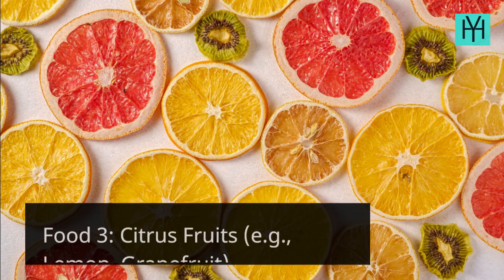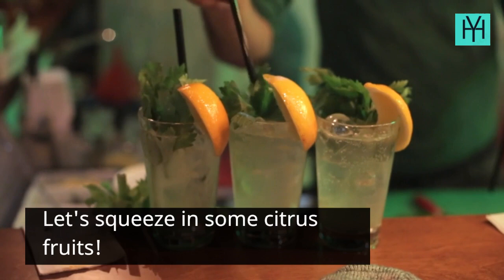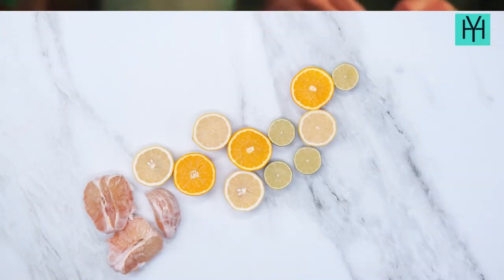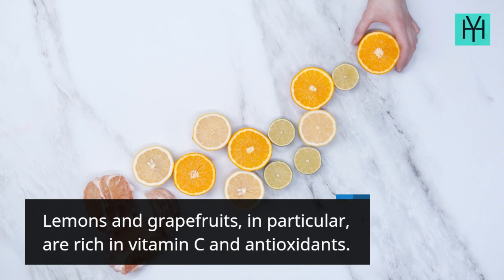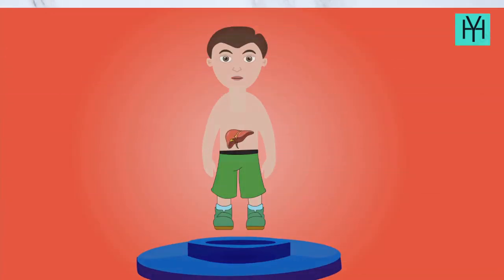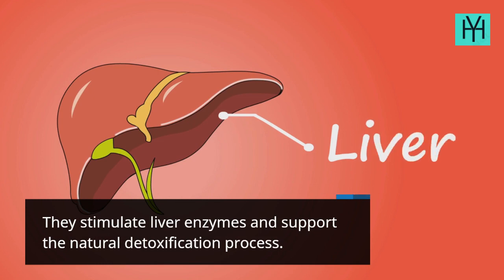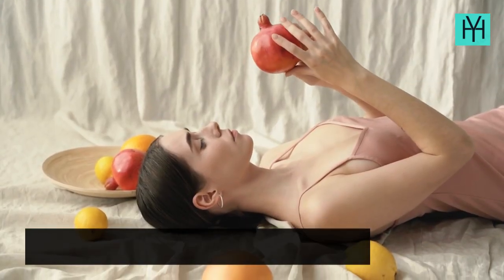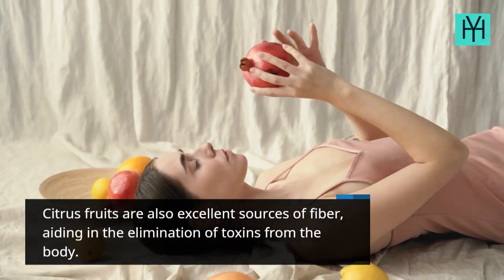Food 3: Citrus Fruits, e.g., lemon and grapefruit. Lemons and grapefruits, in particular, are rich in vitamin C and antioxidants. They stimulate liver enzymes and support the natural detoxification process. Citrus fruits are also excellent sources of fiber, aiding in the elimination of toxins from the body.